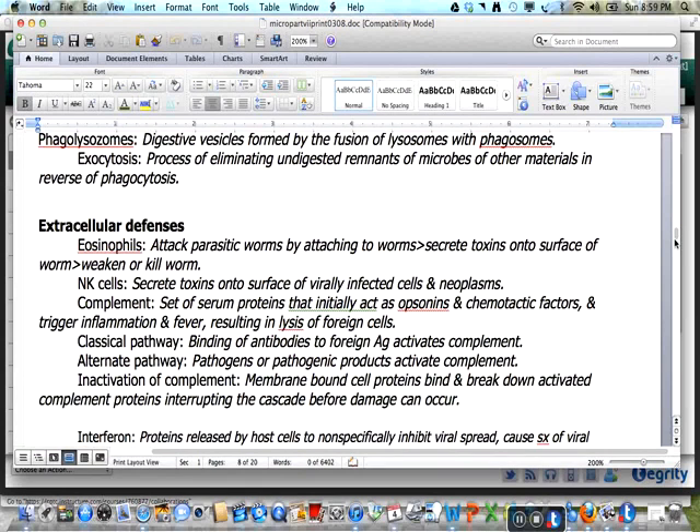We have a variety of extracellular defenses available. In the case of parasitic worms, the eosinophil attaches to the surface and secretes toxins onto it to weaken or kill the worm. K cells secrete toxins onto the surface of virally infected cells and neoplasms. Complement is a set of serum proteins that enhance extracellular responses, initially acting as opsonins to help phagocytosis and as chemotactic factors. They trigger inflammation and fever, resulting in the lysis of foreign cells. The classical pathway binds antibodies to a foreign antigen to activate complement. The alternate pathway is activated by pathogens or their products. Membrane-bound cell proteins bind and break down complement proteins, interrupting the cascade before damage is done to the host.